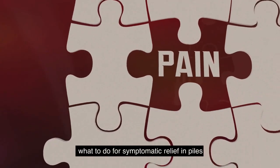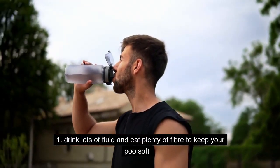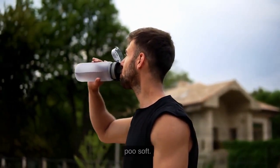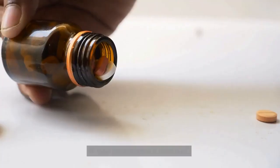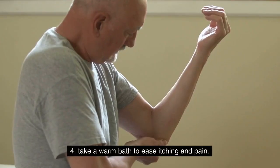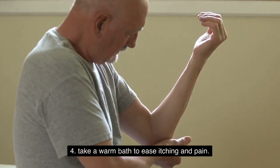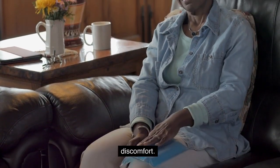What to do for symptomatic relief in piles? 1. Drink lots of fluid and eat plenty of fiber to keep your poo soft. 2. Wipe your bottom with damp toilet paper. 3. Take paracetamol if piles hurt. 4. Take a warm bath to ease itching and pain. 5. Use an ice pack wrapped in a towel to ease discomfort.